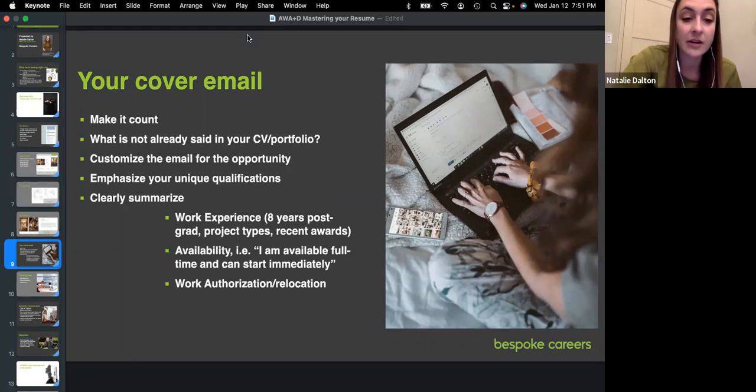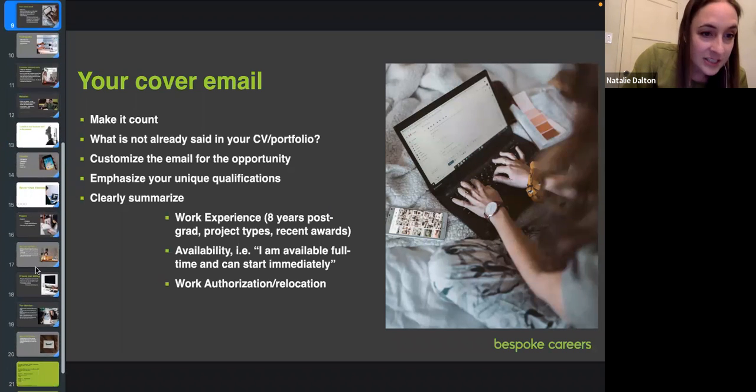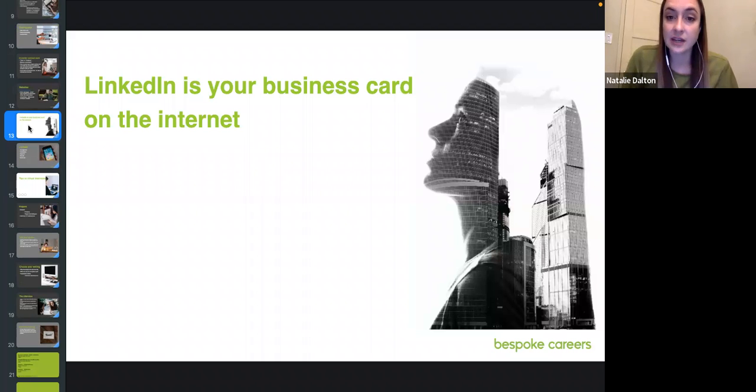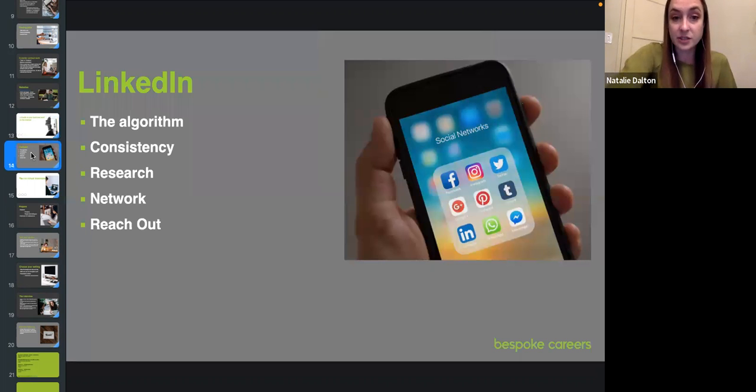There's another AWA+D event that really goes into the nitty-gritty of LinkedIn, but I believe LinkedIn is your business card on the internet. Just as important as putting forward documents that portray who you are on paper, you want to make sure your LinkedIn dates, employers, and connections match. Feed the algorithm — give it as much information as it constantly prompts you for. It'll say 'you didn't fill out this line' — fill it in. All-star status means giving LinkedIn everything it wants.